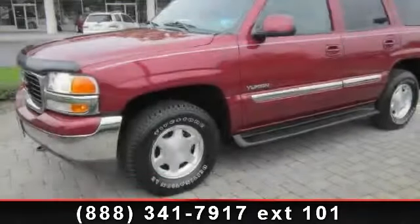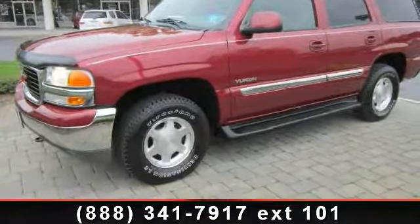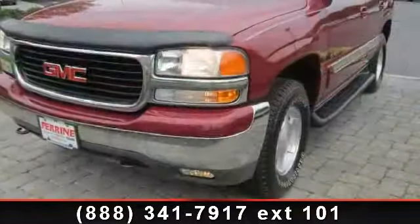Check out this 2004 GMC Yukon. If you are looking for a first-rate auto, this one could be yours today.